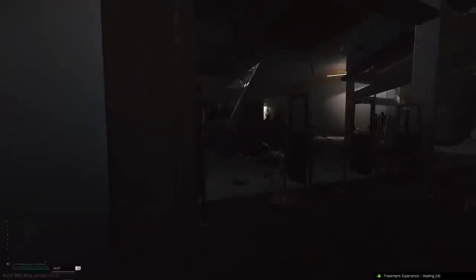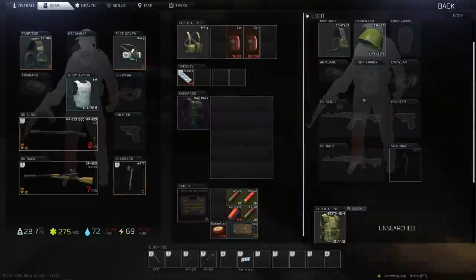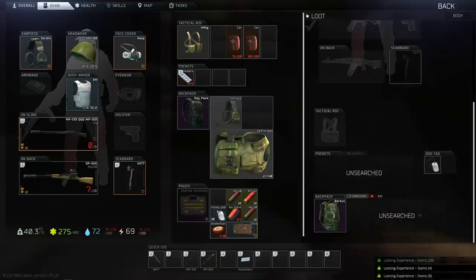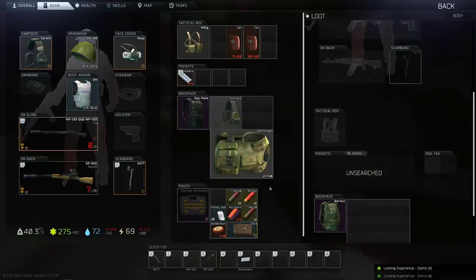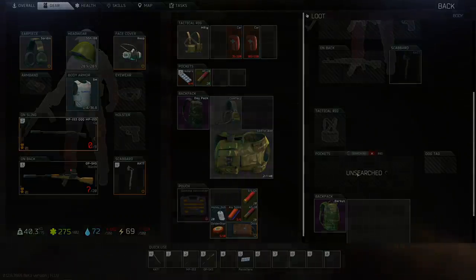No surgical kit in the game can heal a blacked-out head or thorax, which can occur if either zone is brought down to zero health points due to a bleed. You won't die in that case, but those zones cannot be healed, and taking even a single point of damage to those two zones when blacked will result in instant death.